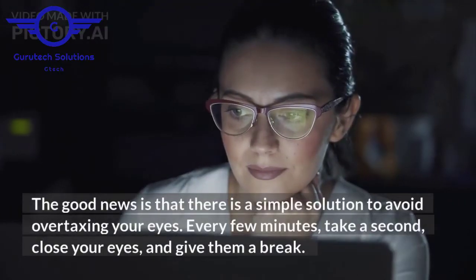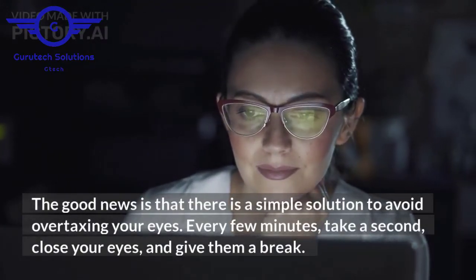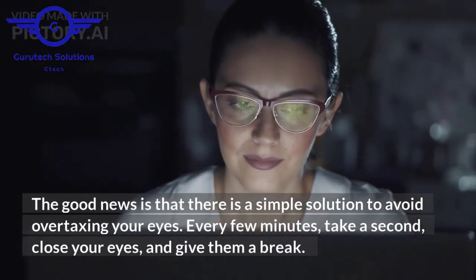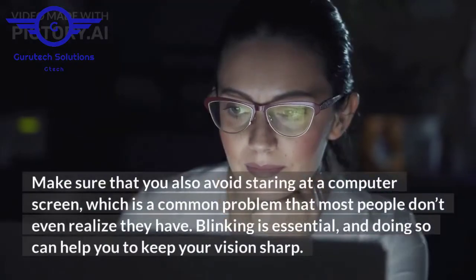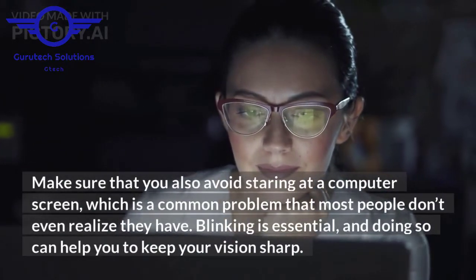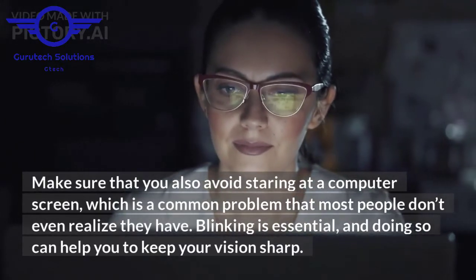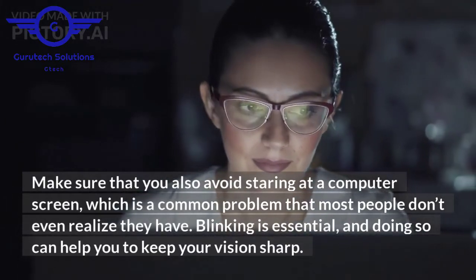The good news is that there is a simple solution to avoid overtaxing your eyes. Every few minutes, take a second, close your eyes, and give them a break. Make sure that you also avoid staring at a computer screen, which is a common problem that most people don't even realize they have. Blinking is essential, and doing so can help you to keep your vision sharp.